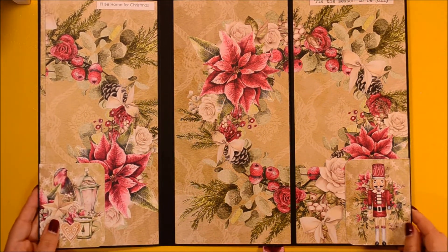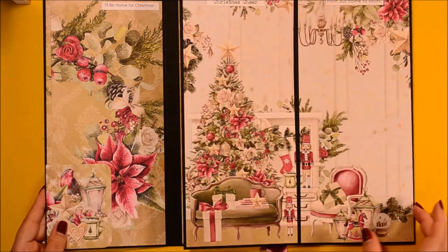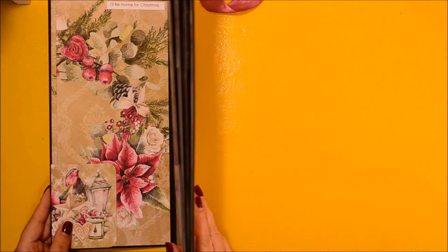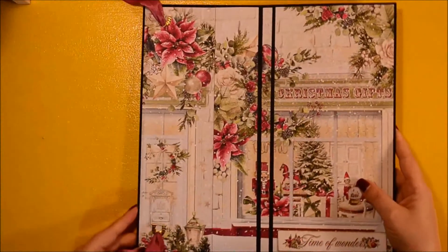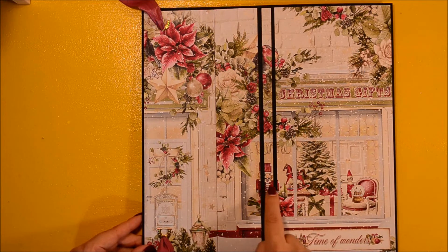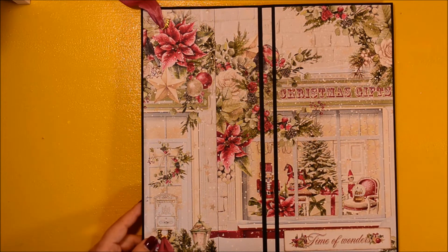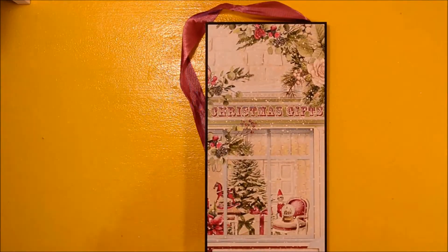This is the last page — 'Tis the Season to Be Jolly — with the tuck spot with the nutcracker. I really hope you like it. This is how it looks when it closes completely, and this is the back of it. When you open it to see the full cover, you can see perfect continuity on the spine. This layout with the window from the Christmas gift store is actually my favorite from the whole collection.